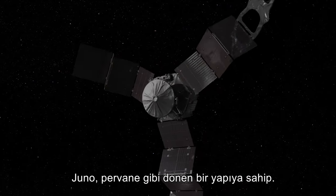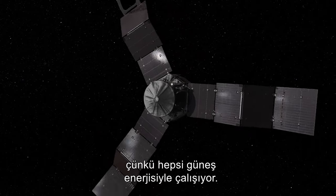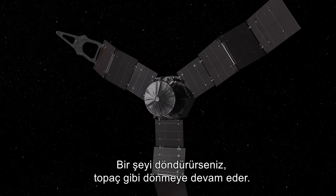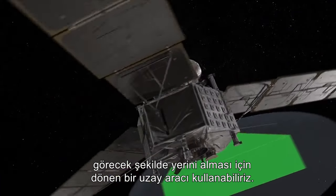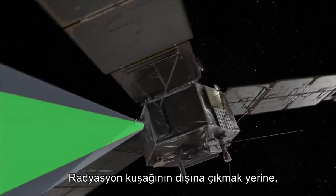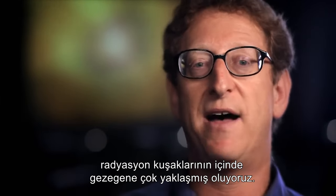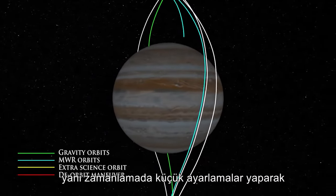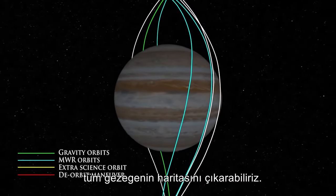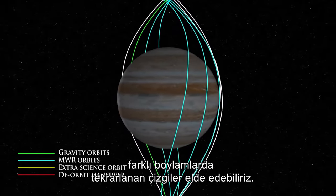Juno spins like a propeller facing the sun because it's solar powered — if you spin something, it stays spinning like a gyroscope. We can use this spinning spacecraft to let each instrument get its turn to see Jupiter. We get to go very close to the planet inside the radiation belts. In a polar orbit, by small adjustments of the timing, we can map the entire planet and get repeated stripes at different longitudes as Jupiter spins underneath us.